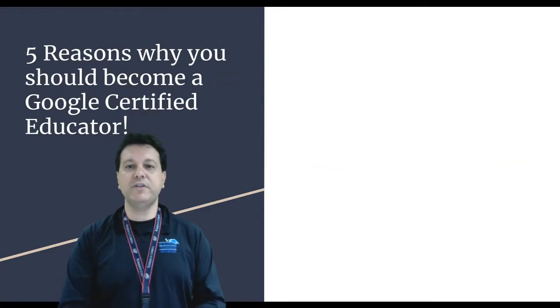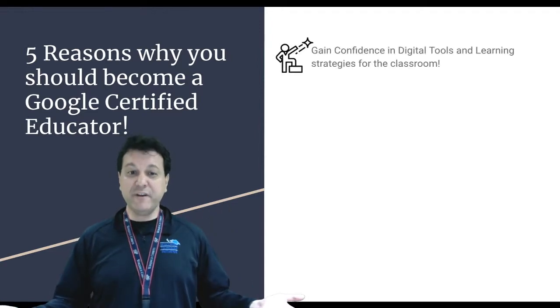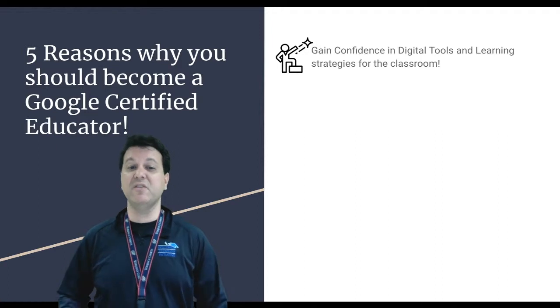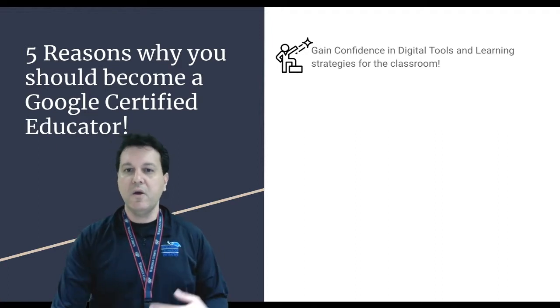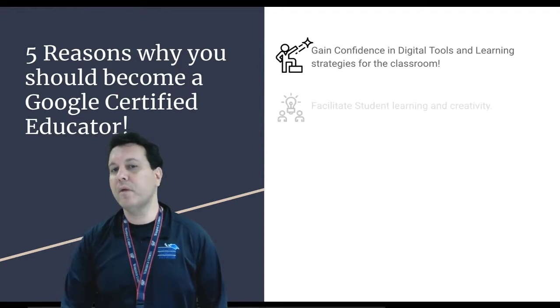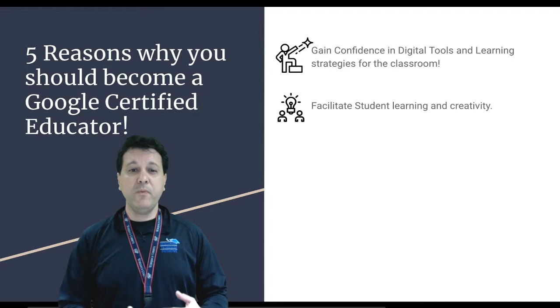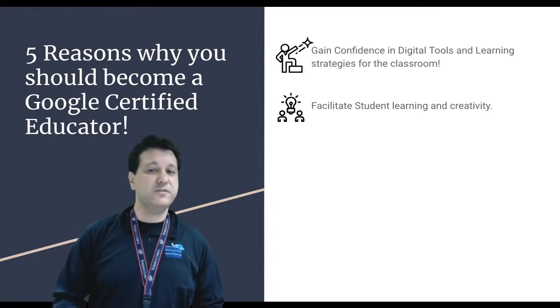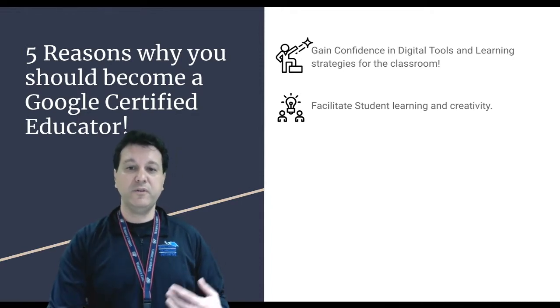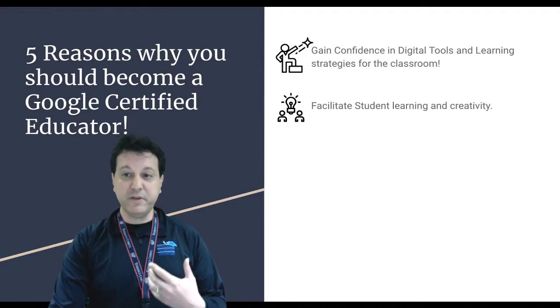Five reasons why you should become a Google certified educator. Number one: gain confidence in your digital tools and learning strategies for the classroom — we're going to try to improve those skills for you. Number two: facilitate student learning and creativity. We want the tools to be used well, not just for word processing. Let's find other ways to use Chromebooks and Google tools to be creative.